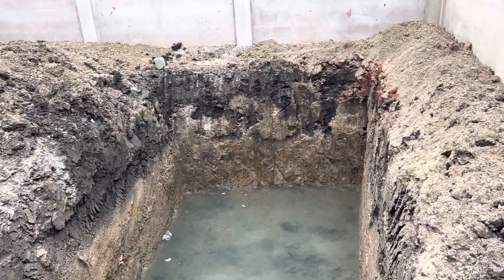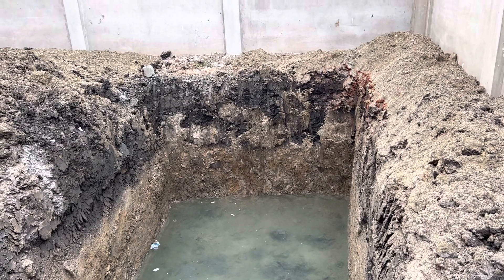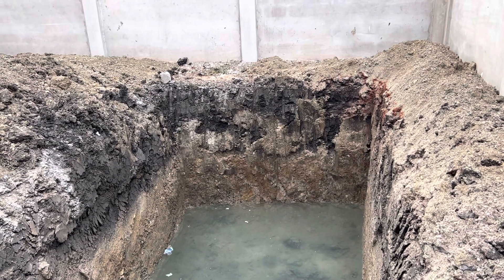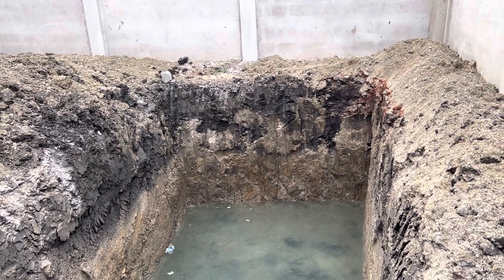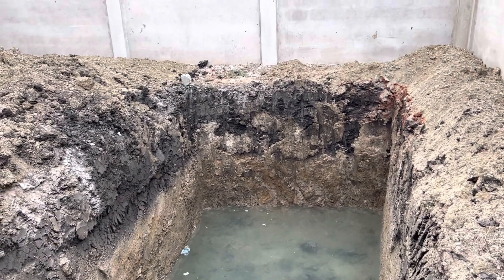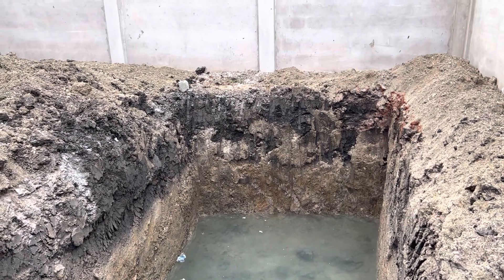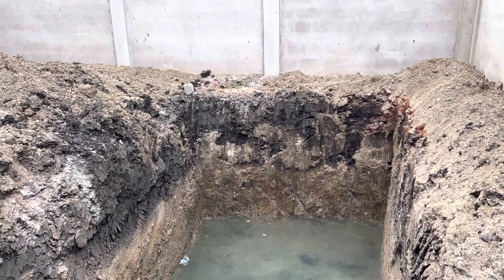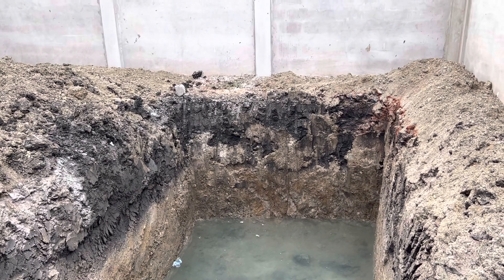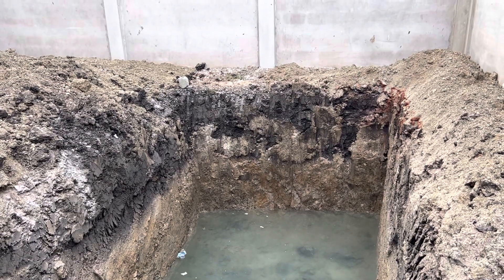I looked around and went to my neighbors — people who have built here — to find out what the deal is with the biodigester and which option is advisable. Some people have done it but aren't living in their houses yet, many being abroad. Those living here gave me mixed reviews. One person I talked to who did both the biodigester and the septic tank said he eventually converted the biodigester to a septic tank.